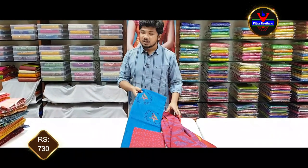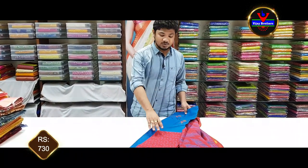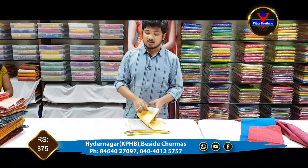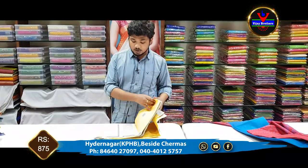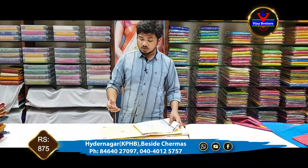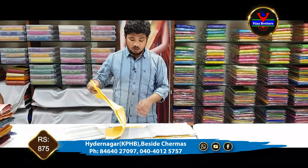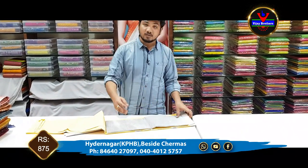This dress is 730 rupees. We have an account on YouTube and Instagram with regular updates of the stock. You can follow us on Instagram.